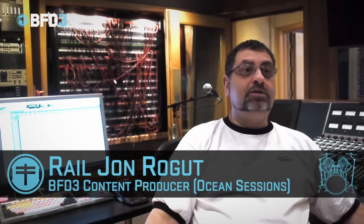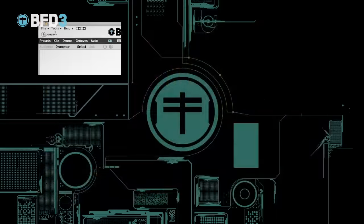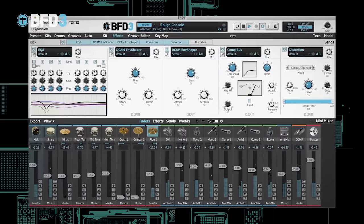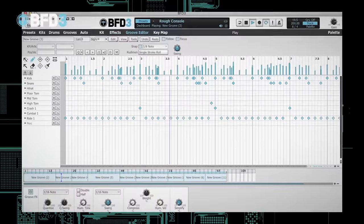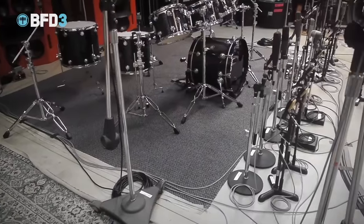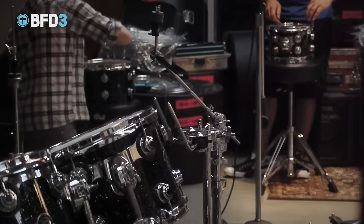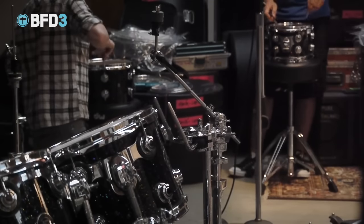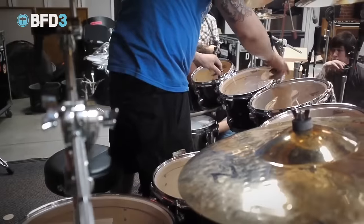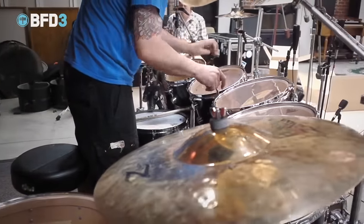We create expansion packs for FXpansion BFD 1 and 2, and the upcoming 3. When recording drums for BFD 3, we hire a great studio, great engineer, great drummer, and most importantly, great drums and a great drum tech, and we have them tune the drums impeccably. We get really well-tracked drums, so they're compressed and EQ'd — you just have to load them up, and maybe make some minor EQ changes to fit your particular track, but these will sound great right away.